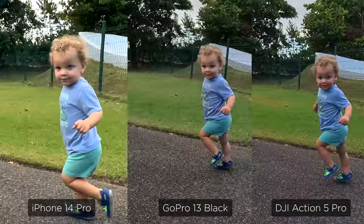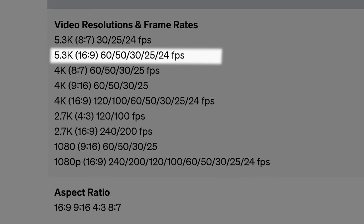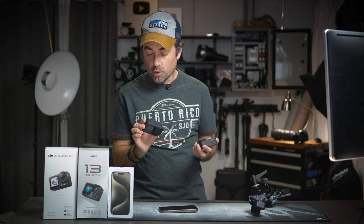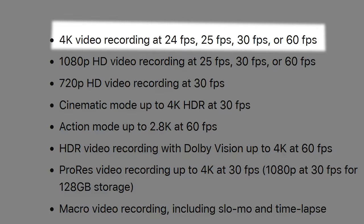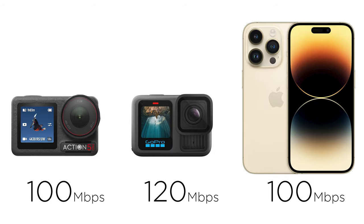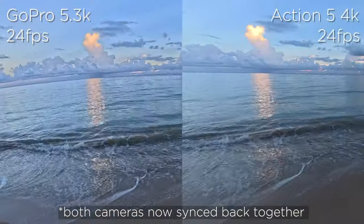The Action 5 Pro can shoot 4K at 24, 30, 60, and 120fps with a maximum bit rate of 100 Mbps. The GoPro Hero 13 can do all those frame rates at 4K but also shoots natively at 5.3K up to 60fps with a maximum bit rate of 120 Mbps — so on paper the GoPro is the more powerful camera. The iPhone 14 Pro can shoot 4K at 24, 30, and 60fps at around 100 Mbps, putting it in the same ballpark.